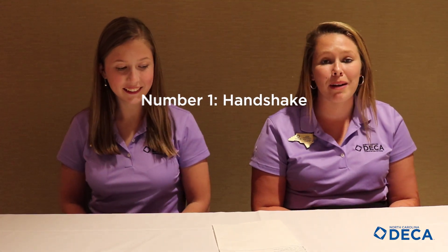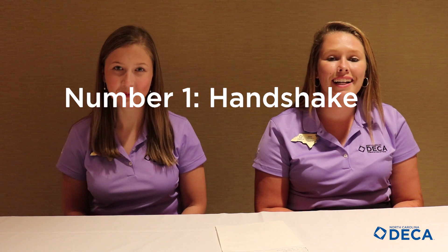Hey guys, we have your top ten tips on how to complete a DECA role play to the best of your ability. Number one, have a good firm handshake — have a DECA handshake. Be direct, engaging, concise, and affectionate.